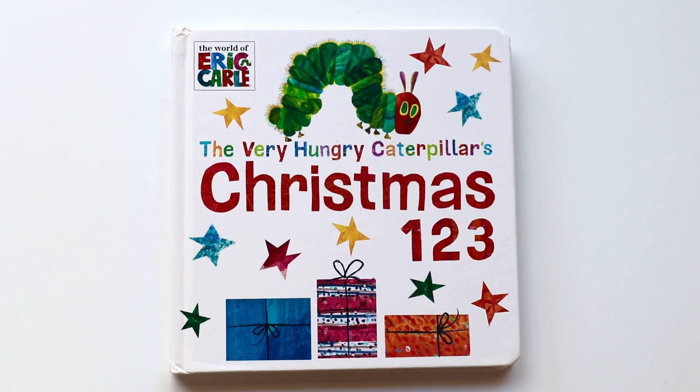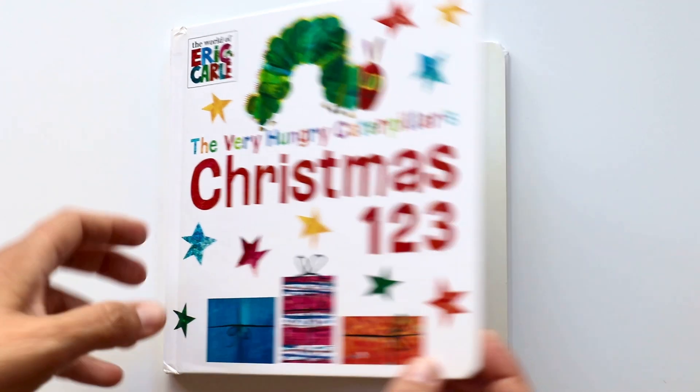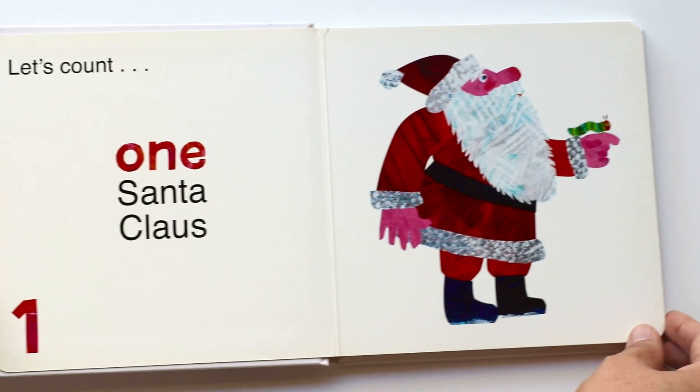Hello book friends! Today I'll be reading The Very Hungry Caterpillar's Christmas — one, two, three. Are you ready to count with me? You are? Okay, let's open the book. Here we go. Let's count.